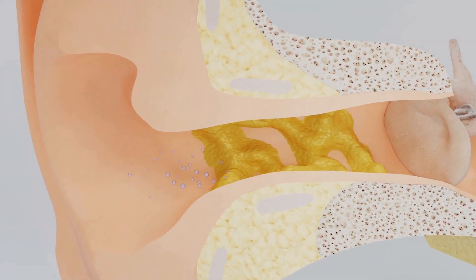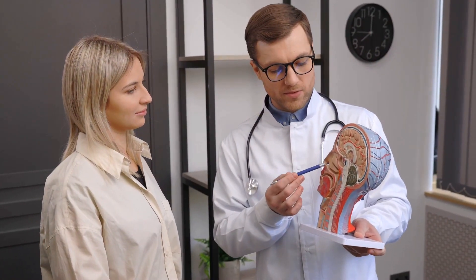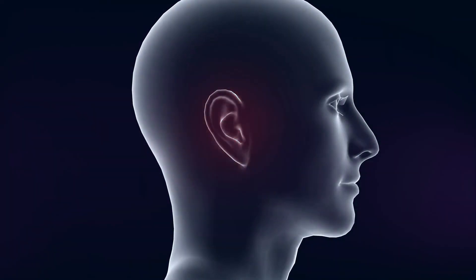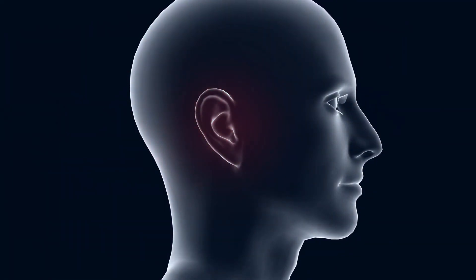This wax is then naturally pushed out of the ear, carrying with it any trapped particles. This is the ear's self-cleaning mechanism. When we use cotton buds, we are not only pushing this wax back into the ear canal — we're also causing micro abrasions in the skin.